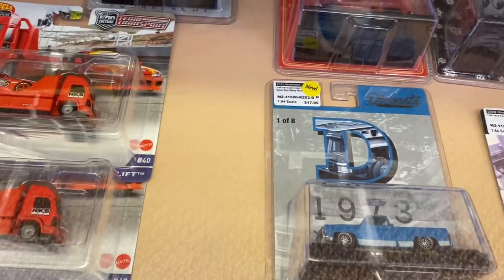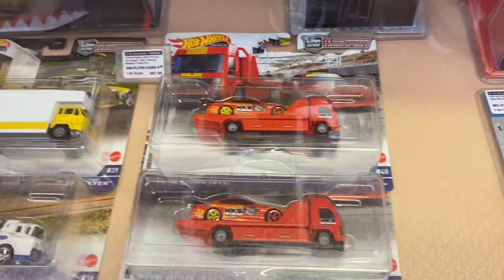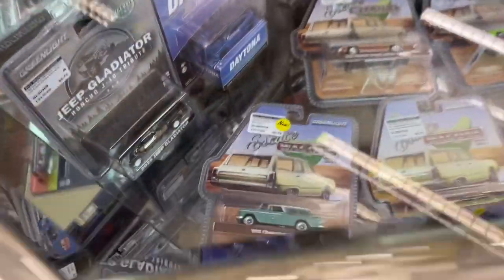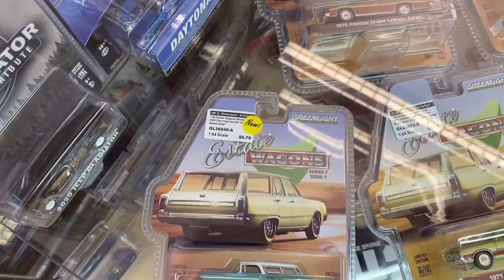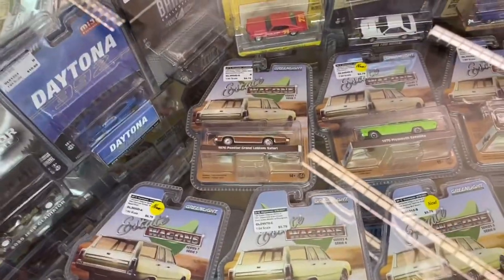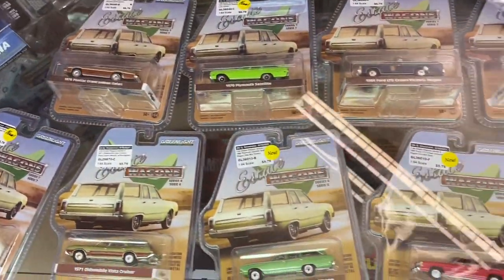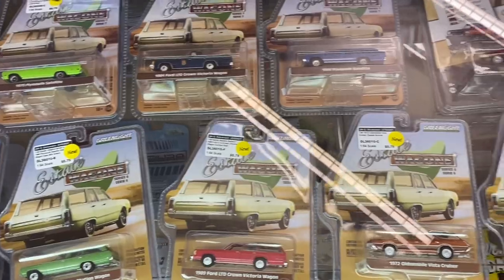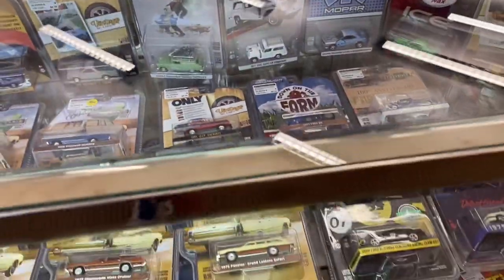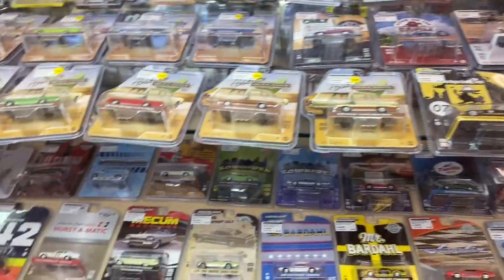A lot of M2. Every brand that collectors here in the States find at Walmart and Hobby Lobby, they've absolutely got that as well. Here's a bunch of the estate wagons — such a cool set that came out a few years ago, so glad that they did those. Wagons really have taken off in popularity, haven't they?